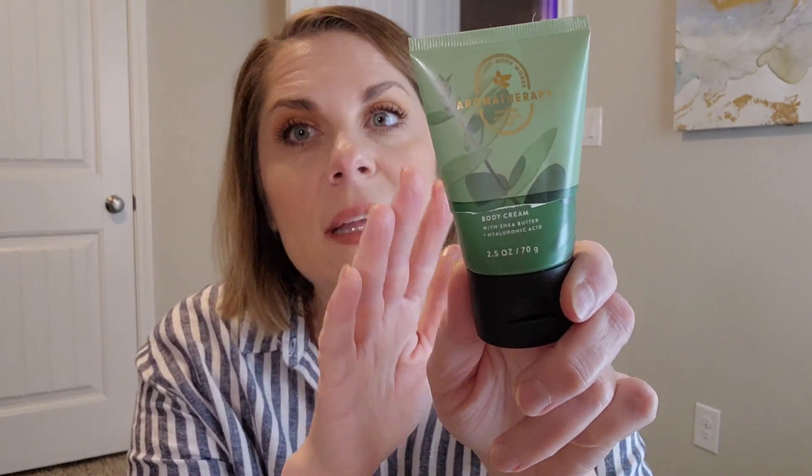The other Bath & Body Works product was the aromatherapy eucalyptus, but I didn't really like it in this form. I prefer the one in a bottle with a pump — it's not quite as strong. I love the way it smells, and even the candle version is a lot. The pump lotion is really good, and their bubble bath or body wash in this scent is the same but I prefer it because it's not quite as intense.